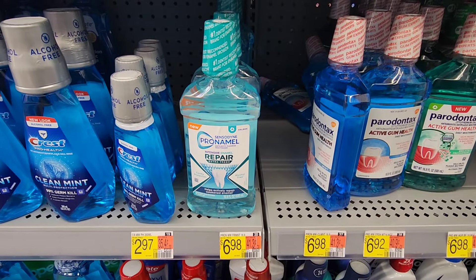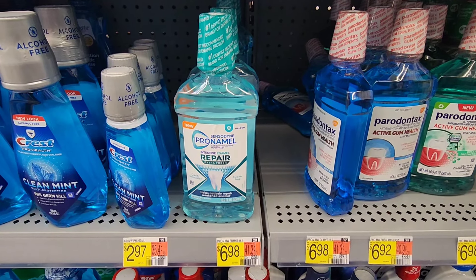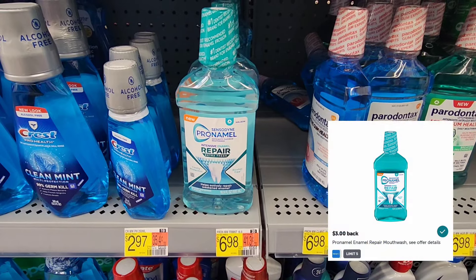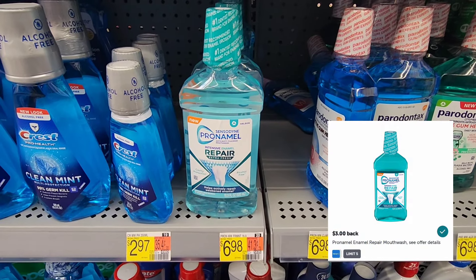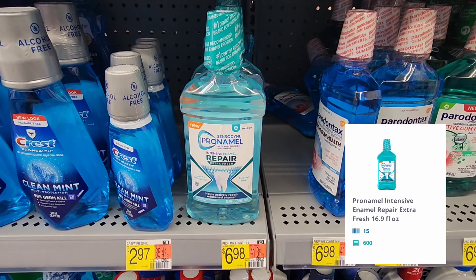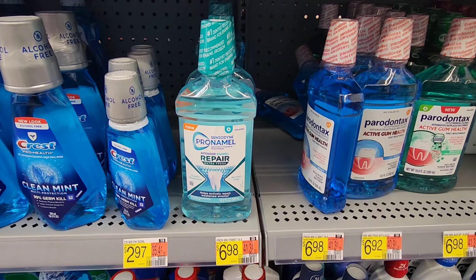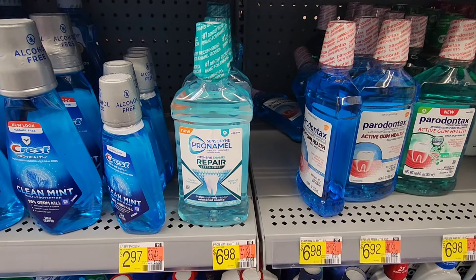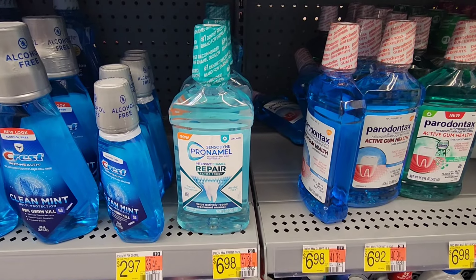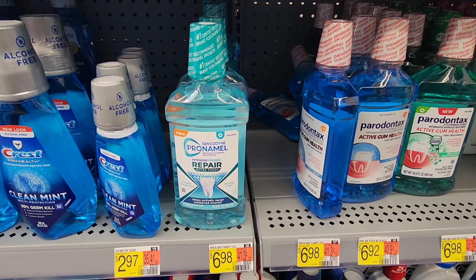This next deal is a reset deal for me — it is on the Pronamel mouthwash, priced at $6.98. Ibotta has a rebate for $3. Then I'm going to submit my receipt to Shopkick for 615 kicks and scans, which is a total of $2.46. That is going to lower my cost for one of these down to just $1.52. I think that is a great price, so I'm definitely picking this up to get closer to hitting that bonus.